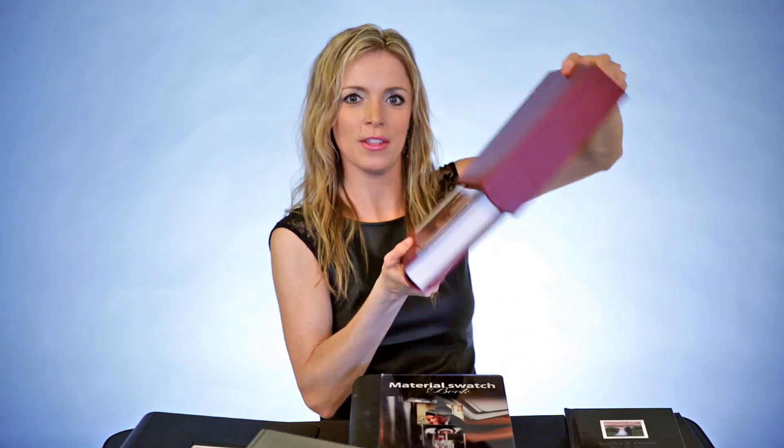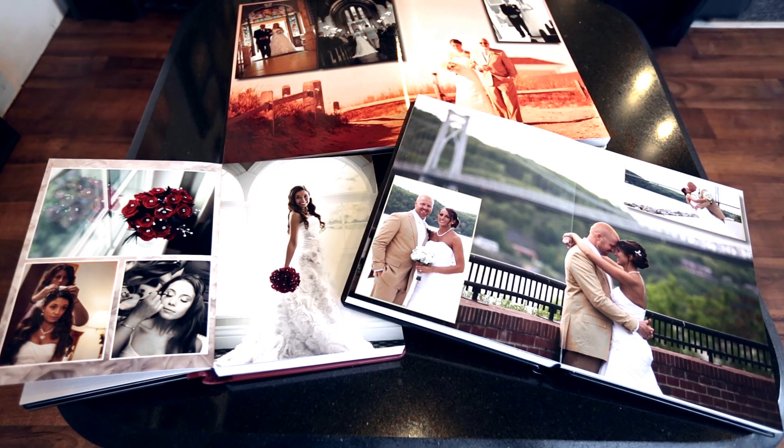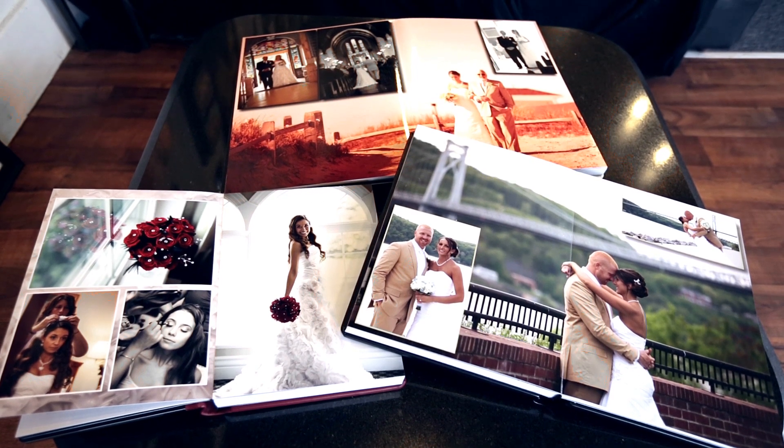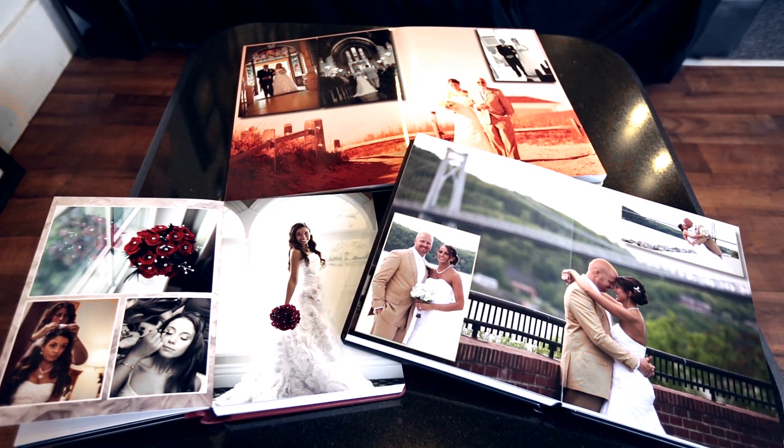That's again another upgrade. But they all come with a cardboard box with a cloth, so you'll have something to hold it no matter what. But if you would like to upgrade, that option is available. So I hope you enjoyed everything you saw here, and we look forward to working with you on your wedding.